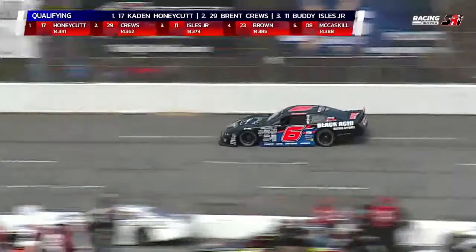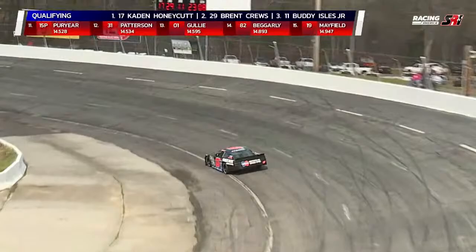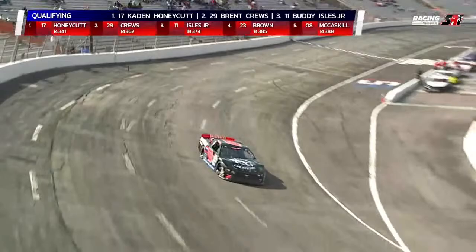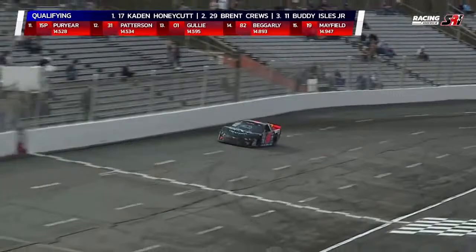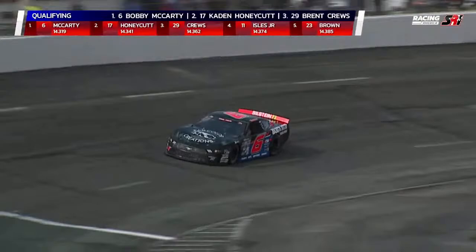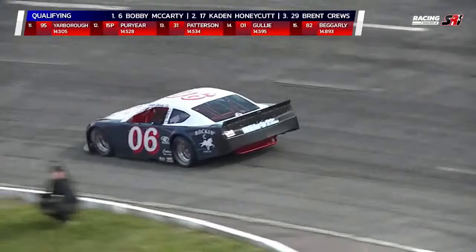Number six coming out there now — that is Bobby McCarty, Black Acid Apparel, driving a Ford out of Madison, North Carolina. Three-time Cars Late Model Stock champion, winner at the Thanksgiving Classic at Southern National back in 2019. He's won a lot of races over the last number of years. When he moved up to Late Model Stocks from the Allison Legacy Series, he started racing at South Boston, became a contender there, and since he started traveling, he's really been one of the top guys in the Carolinas. First lap quick time for Bobby McCarty: 14.319 — that will knock Caden Honeycutt off the pole. Second lap: 14.245. Now that guy's hauling the mail. That's a great lap right there.